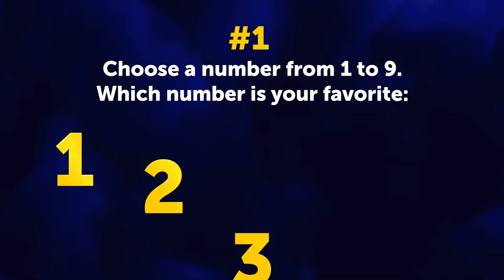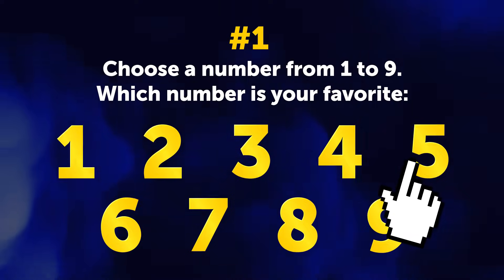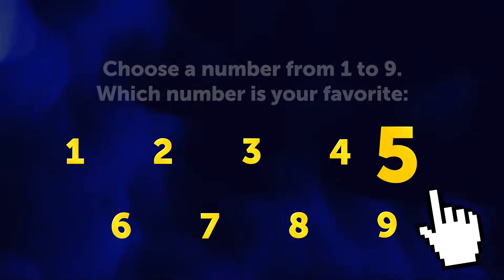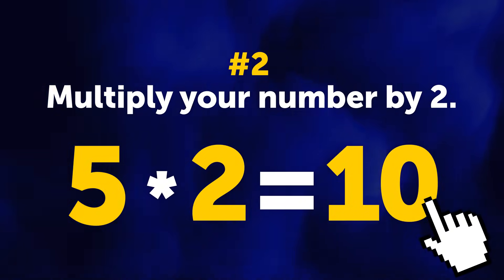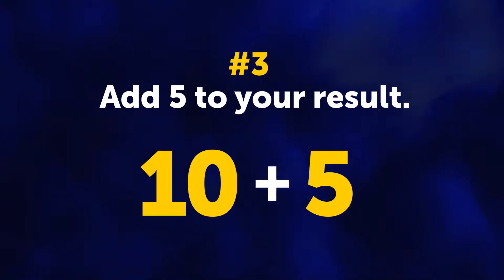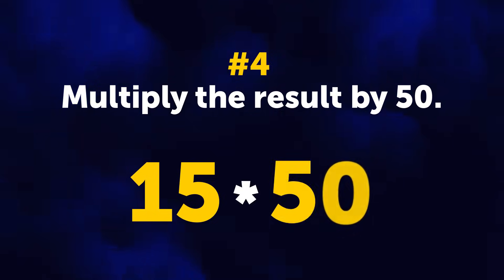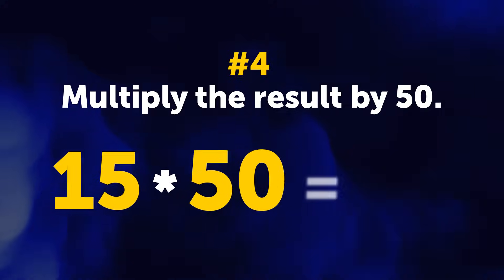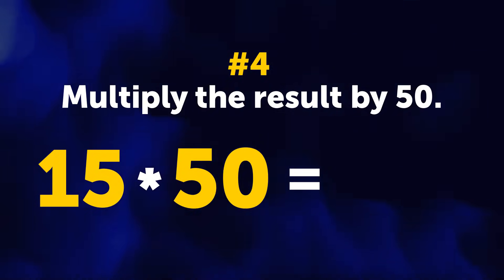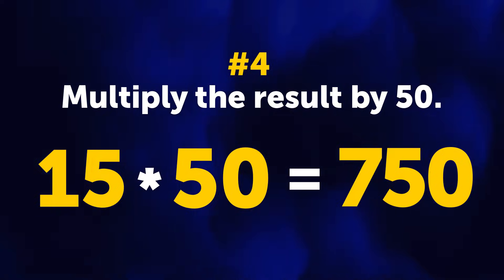I need to pick one number from 1 to 9 — my favorite number is 5, so that's what I'll opt for. Now I should multiply 5 by 2: 5 times 2 gives me 10. Let me add 5 to my result: 10 plus 5 makes 15. I'll just grab my calculator here — I can't multiply 15 times 50 without using one. 15 times 50 equals 750.